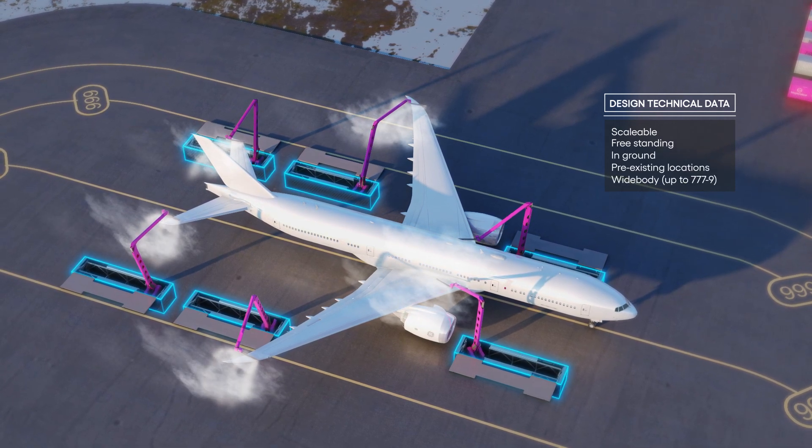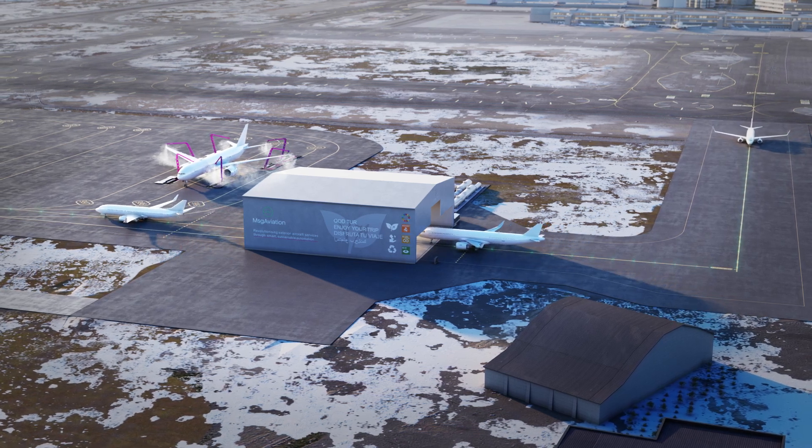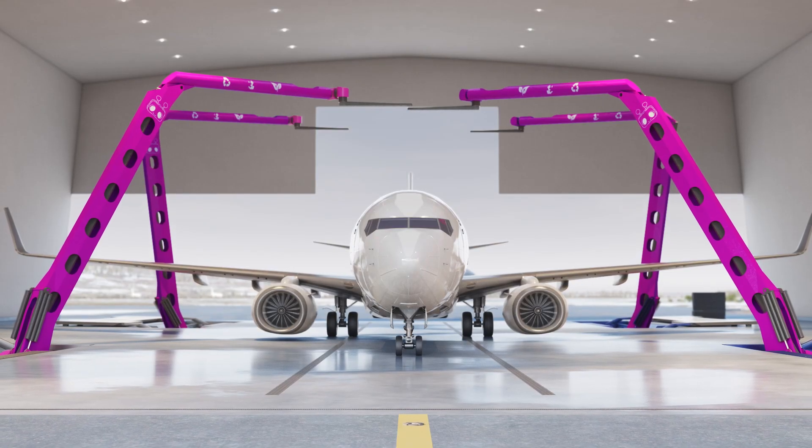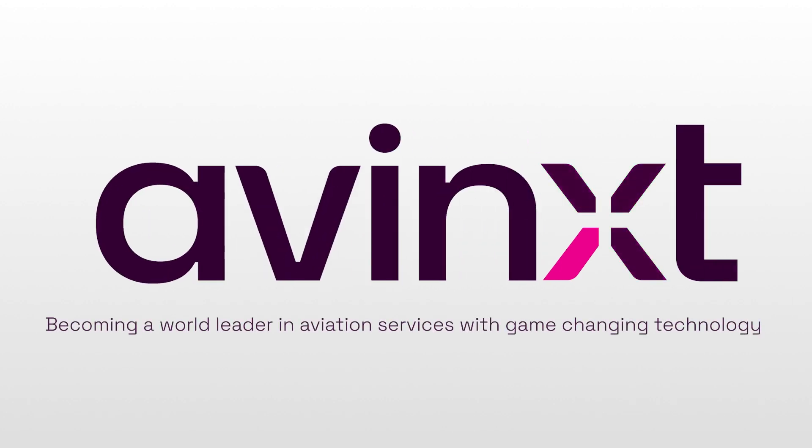We aim to provide increased airport efficiency and reduce the overall cost and environmental footprint. We can ensure every flight is cleaner, greener and safer. AVNext — becoming a world leader in aviation services with game-changing technology.